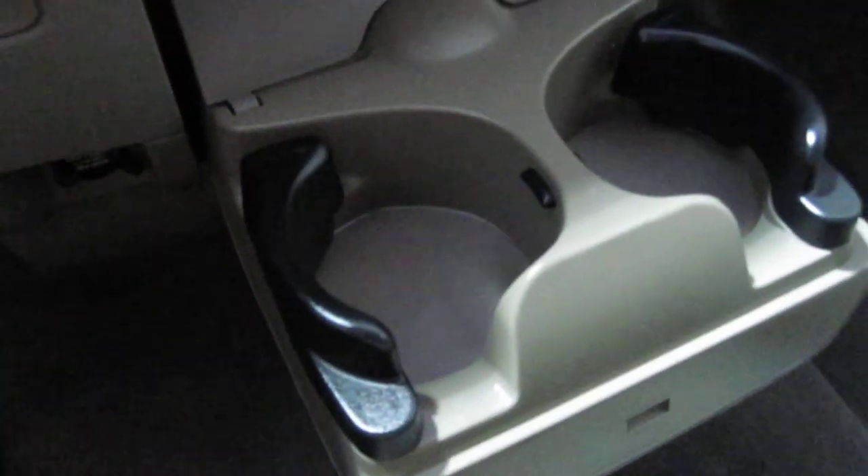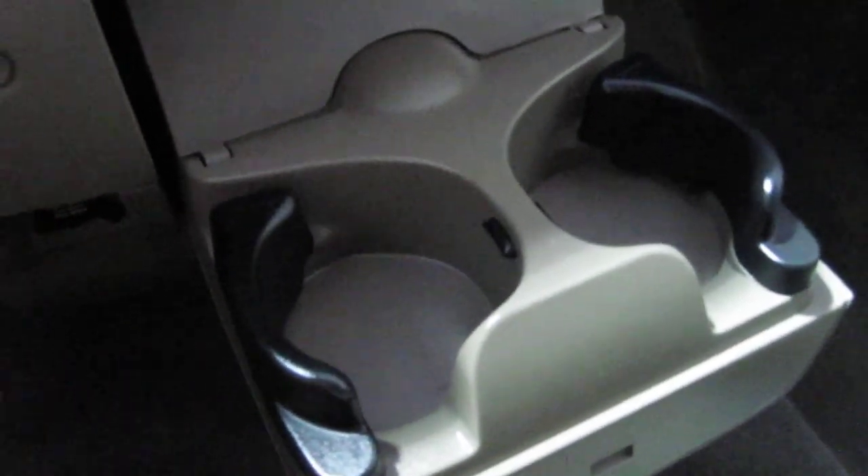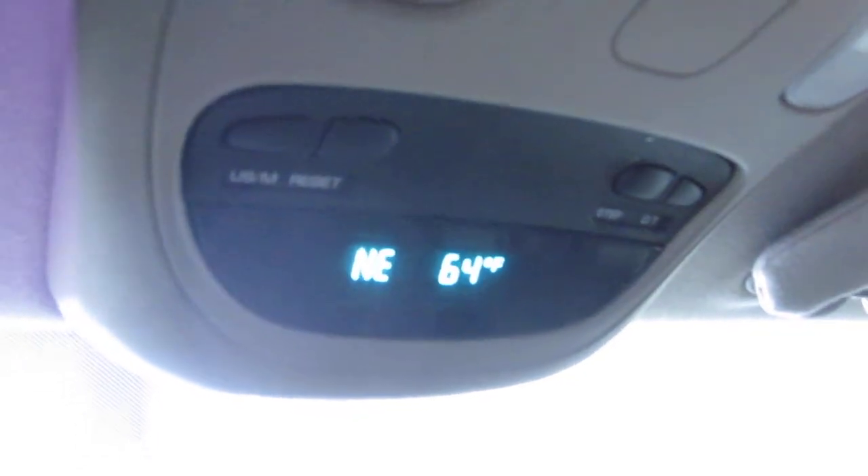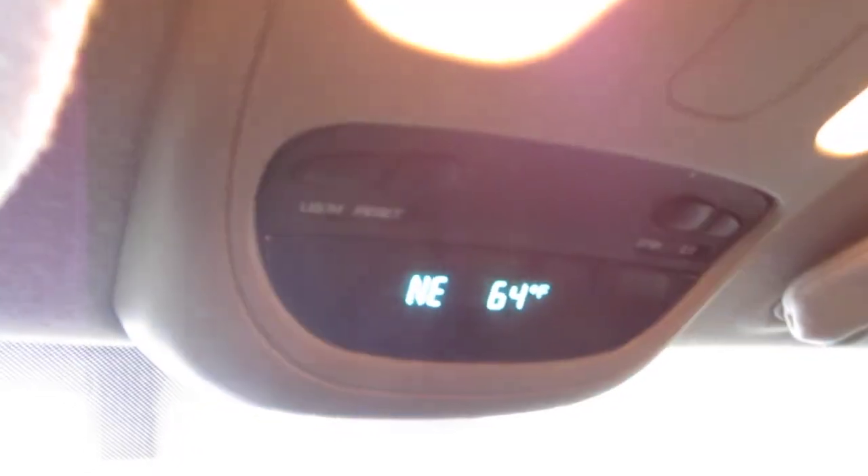The ashtray is here and as you can see it's clean — this is a non-smoker vehicle. There are a couple of cup holders down here, nice and clean, and very conveniently placed. And one more thing: there's your compass and outside temperature gauge.